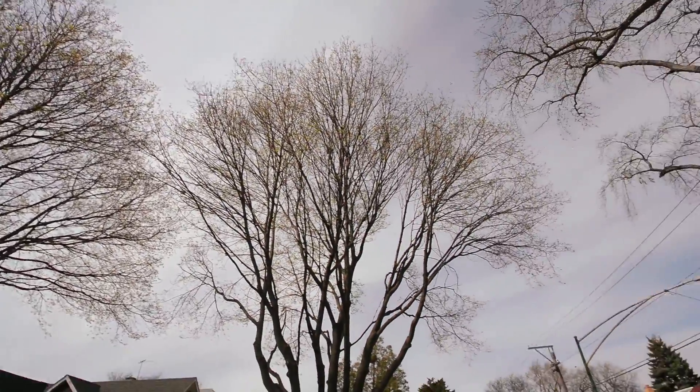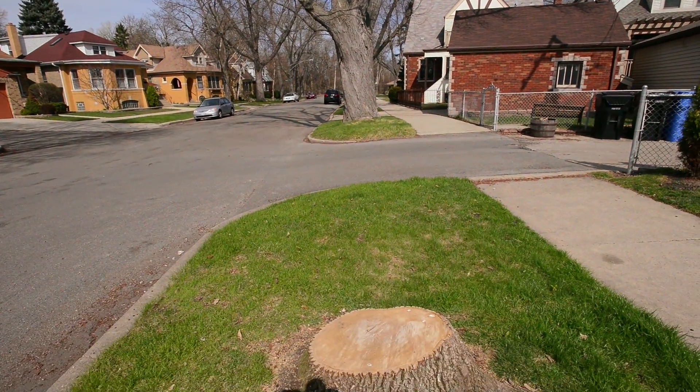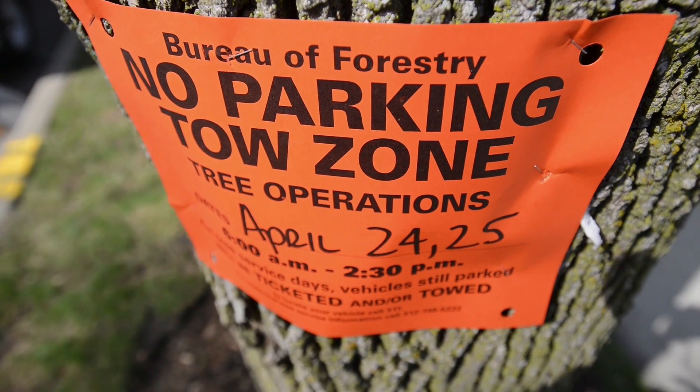There are some trees that are not treatable, and once the inspector confirms that the tree is diseased or it's reached the end of its lifespan, we'll go ahead and schedule it for removal. We make sure that the trees are posted ahead of time so no one's parked underneath them.